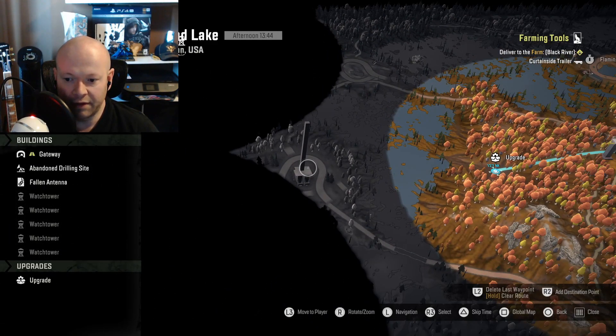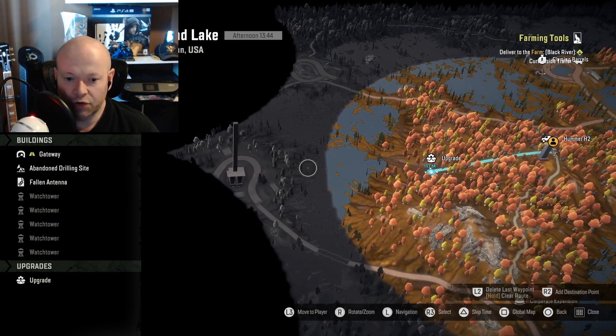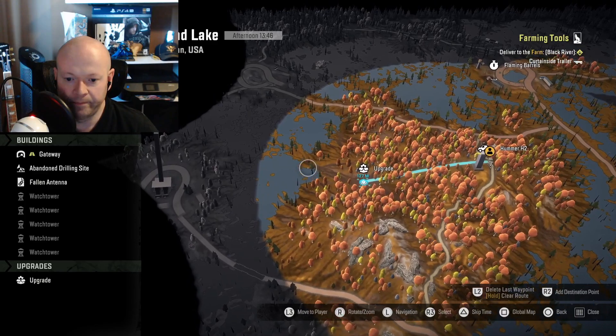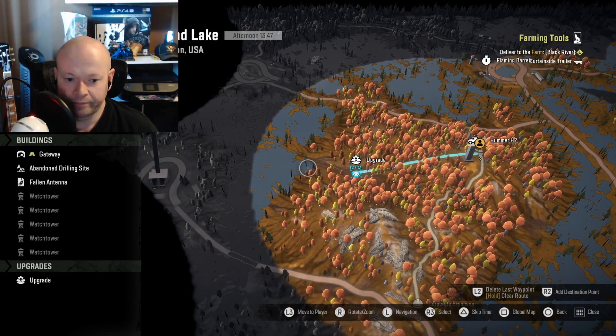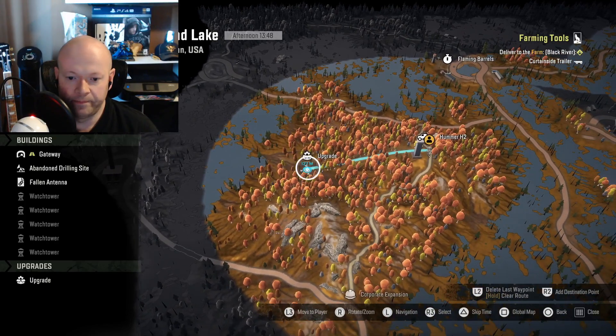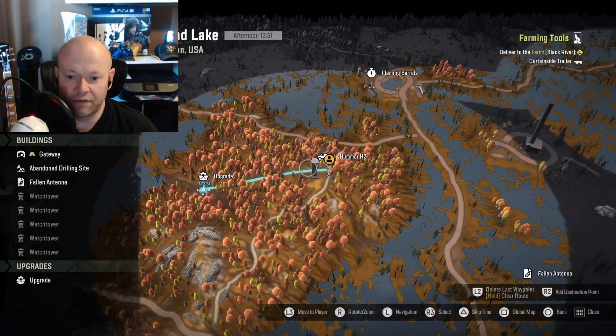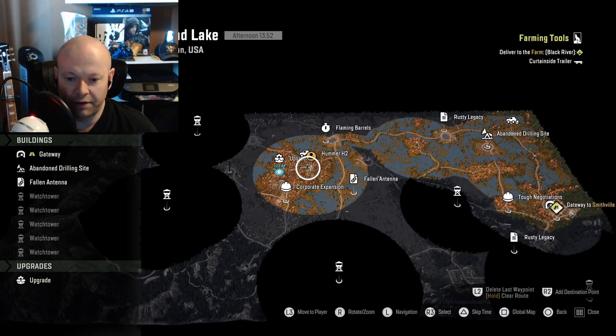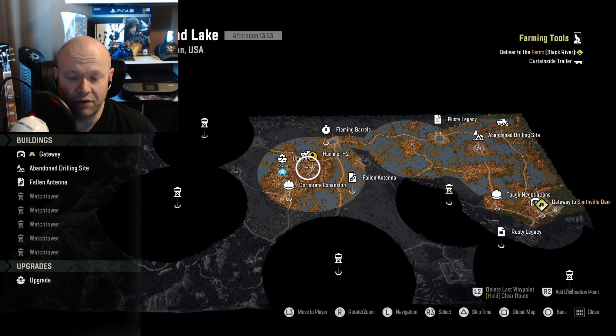Zoom into it, start crossing the river and you'll see like a little bay here, like a little nook. Keep going and right around here is where the upgrade is, which is basically directly west of this watchtower here. You will see the watchtower on your map even if you didn't discover it.